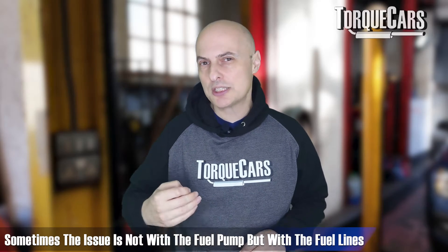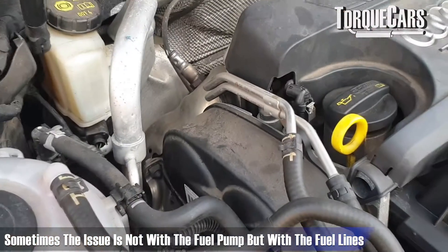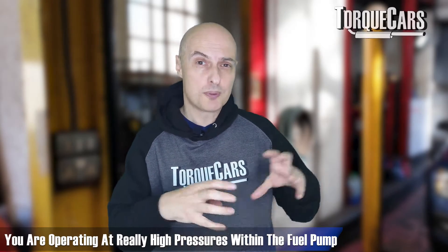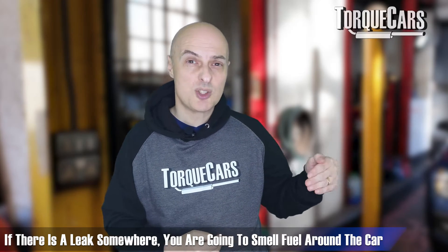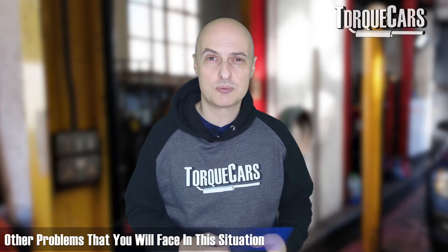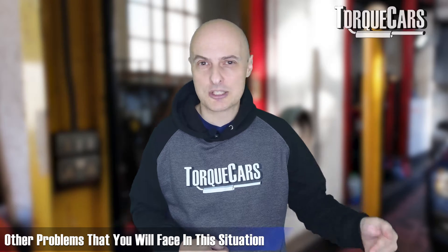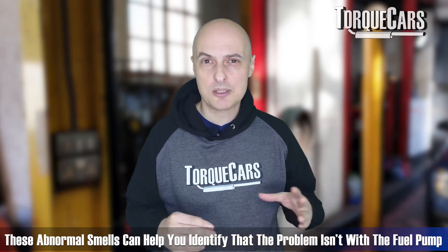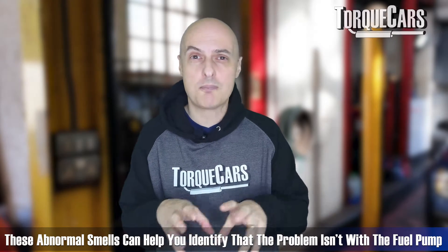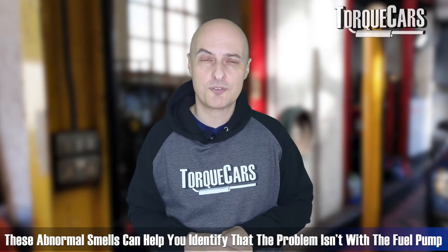Some high pressure fuel pump problems are not actually an issue with the pump itself, but with the fuel lines feeding it. If the fuel lines are leaking they're not able to hold pressure — and bear in mind you're operating at really high pressures. If there's a leak somewhere in the system you'll be able to smell fuel around the car, and you'll have intermittent running problems, power glitches, or flat spots. Keeping an eye out for abnormal fuel smells can indicate it's the fuel lines rather than the pump itself.